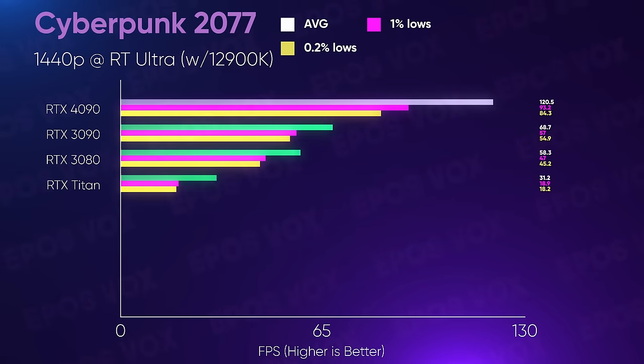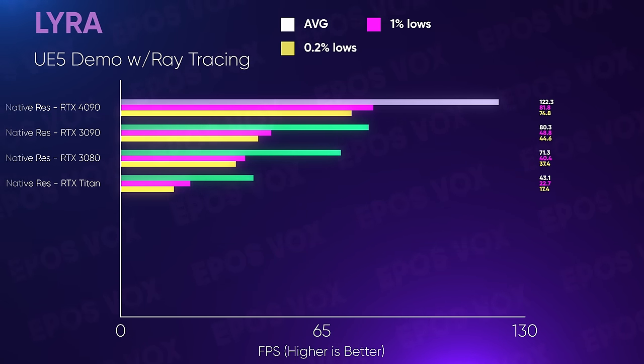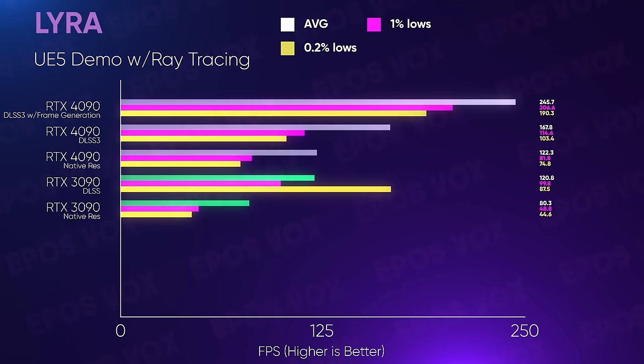It's not because of the 2X gaming performance, which in my limited testing does ring true, as seen in Cyberpunk 2077, the Lyra Unreal Engine 5 demo, and with DLSS 3 providing even more incredible results over last generation.